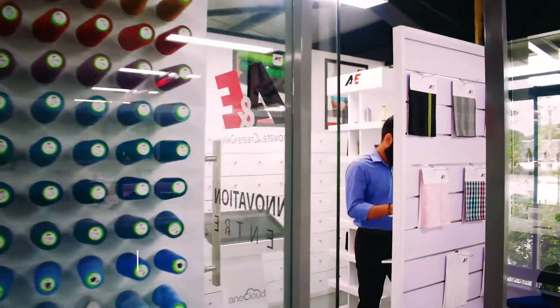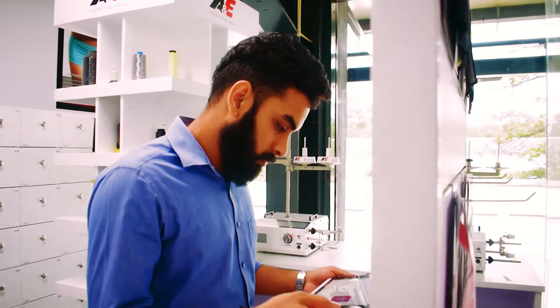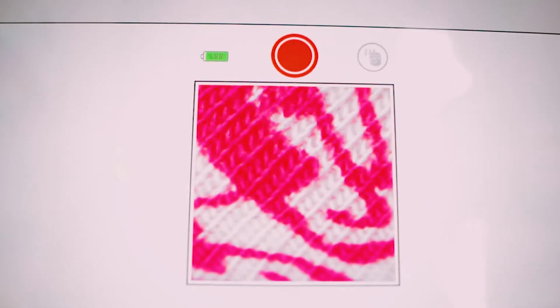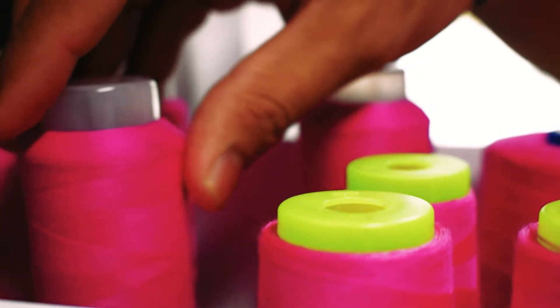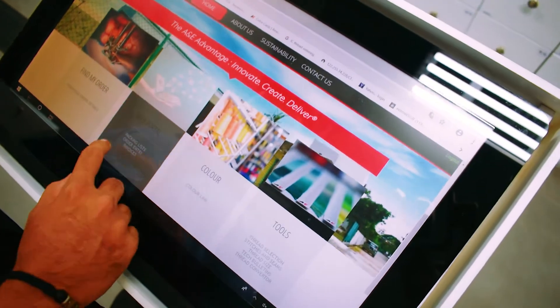The A&E thread innovation center is a state-of-the-art thread recognition and inventory management system that helps match fabric with the most suitable thread. Here, fabric is scanned to find its ideal match and located in our matrix. Once the correct thread is identified, checking its location and replenishing our supplies is only a click away.